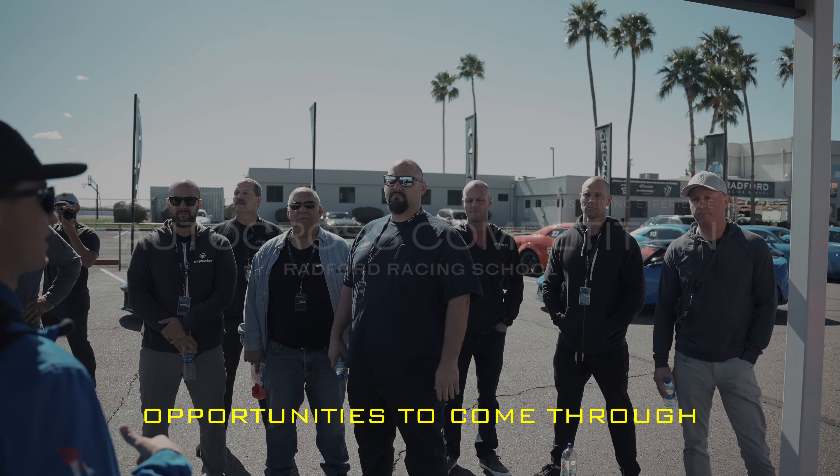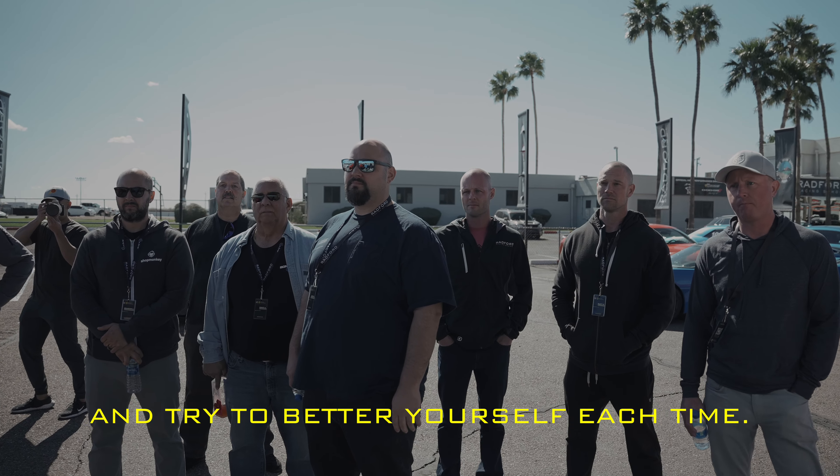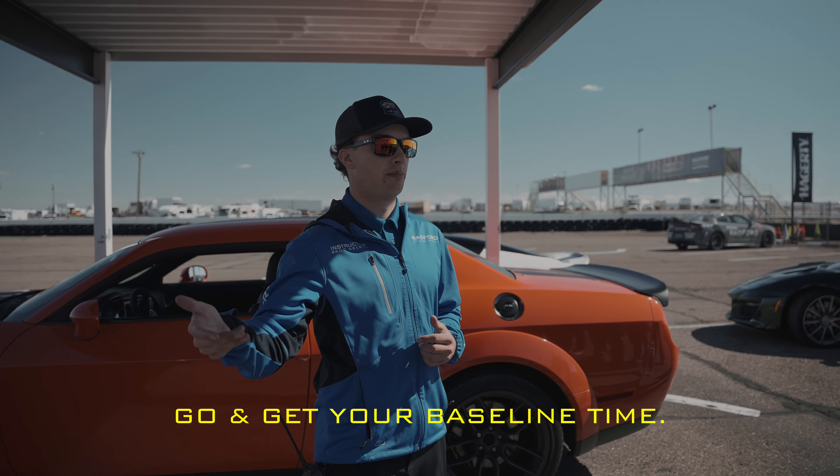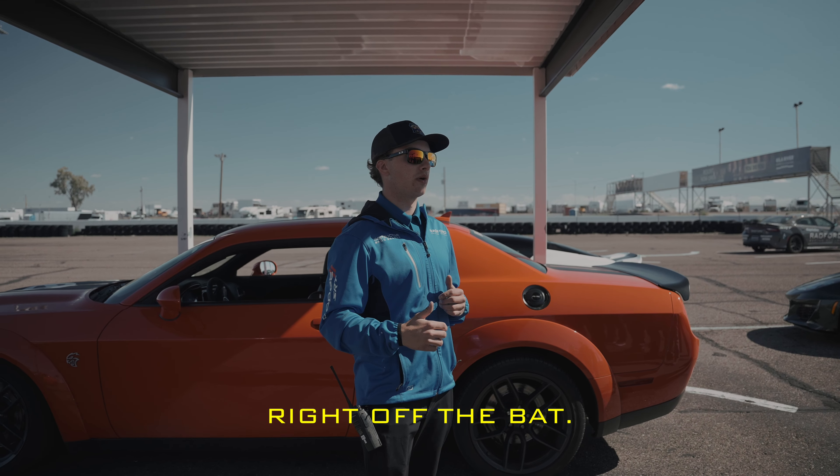We're doing pretty good. We'll give you plenty of opportunities to come through and better yourself each time. The way I always tell you on your first run: go and get your baseline time. Don't try and hit the home run right off the bat.